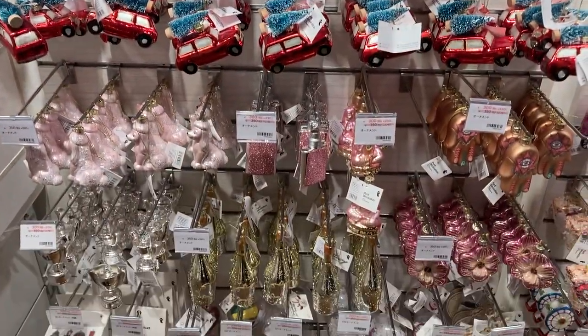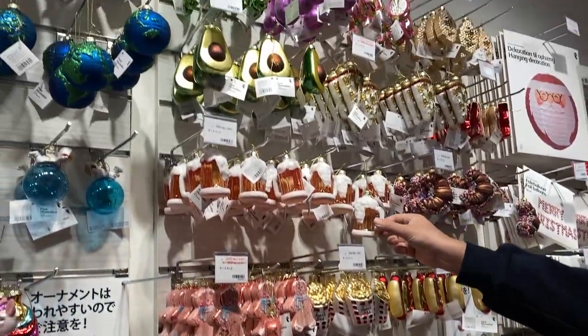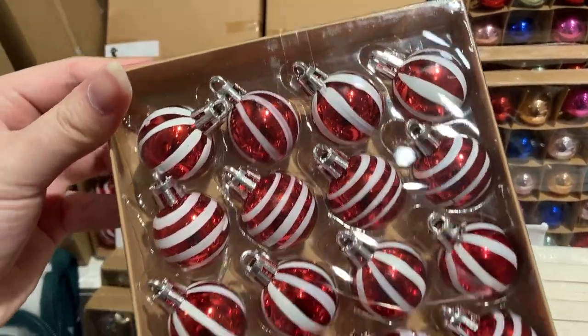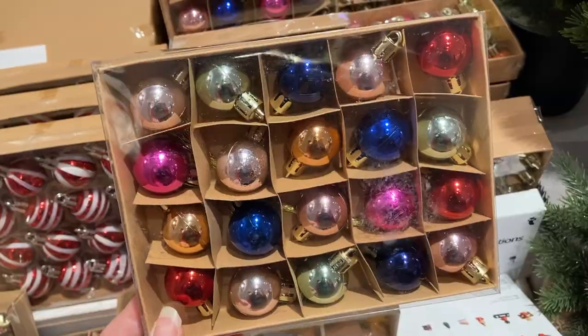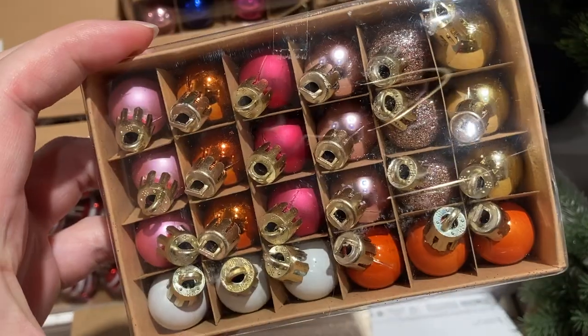Oh my gosh, I love Christmas ornaments — last year I think I made two videos simply dedicated to Christmas ornaments, and I will also link those down below. But Flying Tiger does not disappoint; their selection is wonderful, the price is wonderful, there's a little bit of sense of humor in their designs which I appreciate.